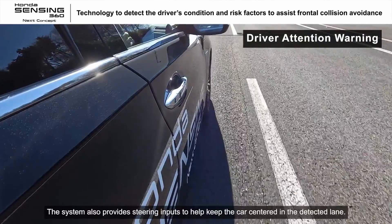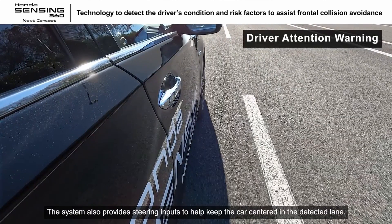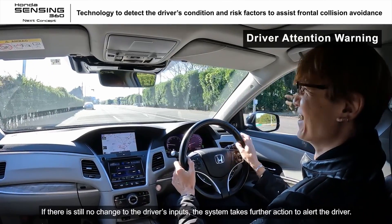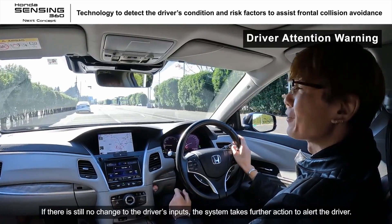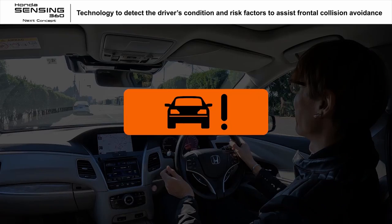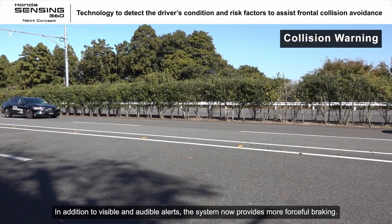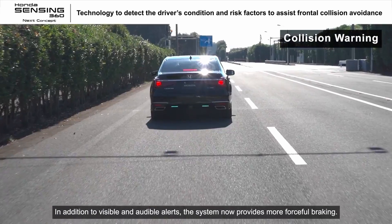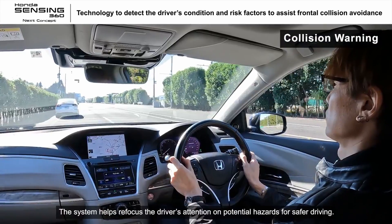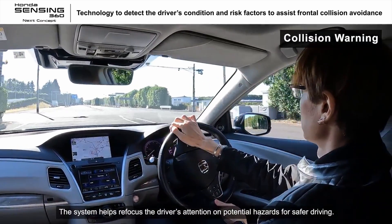The system also provides steering inputs to help keep the car centered in the detected lane. If there is still no change to the driver's inputs, the system takes further action to alert the driver. In addition to visible and audible alerts, the system now provides more forceful braking. The system helps refocus the driver's attention on potential hazards for safer driving.